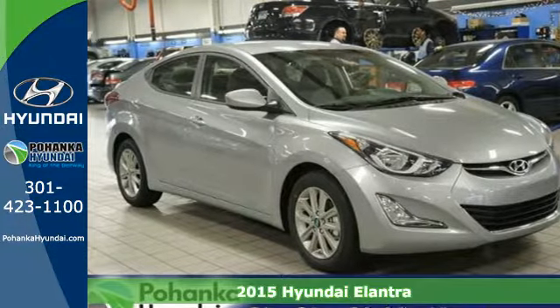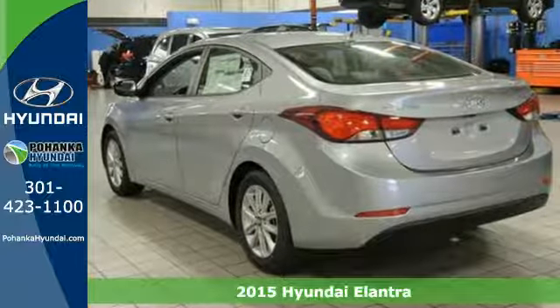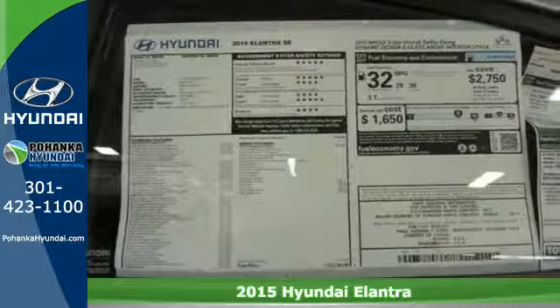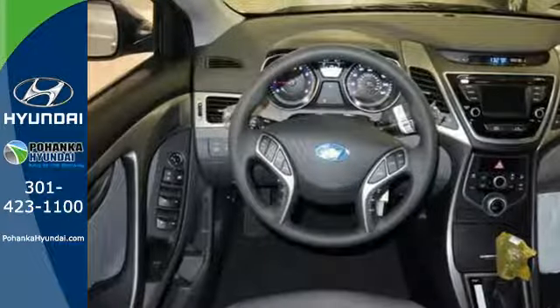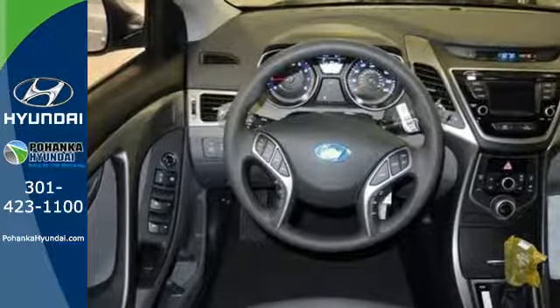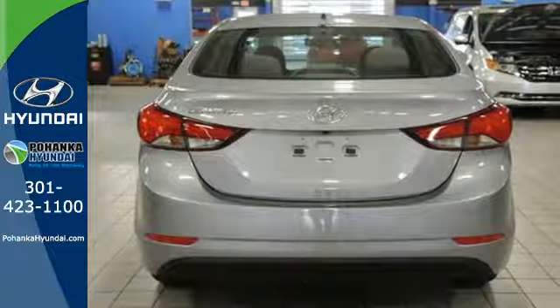Here's a 2015 Hyundai Elantra — get more for your money. This vehicle's total interior volume is bigger than other compact cars, so the EPA classifies it as a mid-size vehicle. 110.4 cubic feet of interior room provides you, your friends, and your stuff with more than enough space.